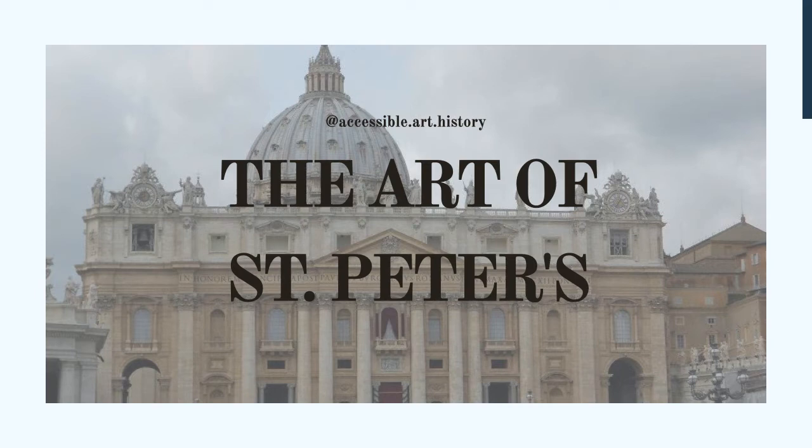If you would like to watch our video on the architectural side of St. Peter's, it's linked in both the description box and in the eye in the top right-hand corner. The art within the Basilica is not only beautiful, but it was created to glorify the Catholic faith.